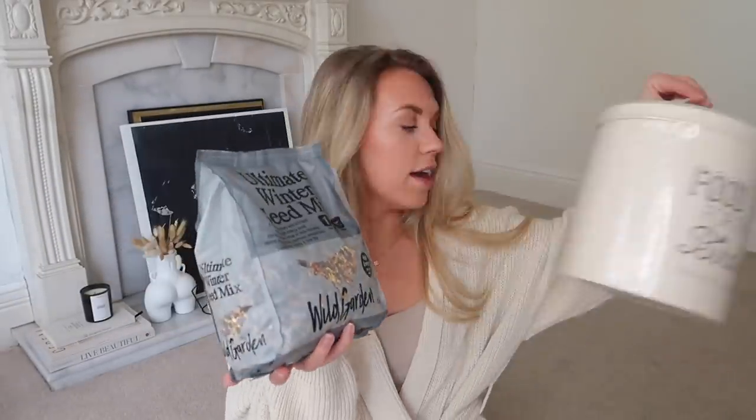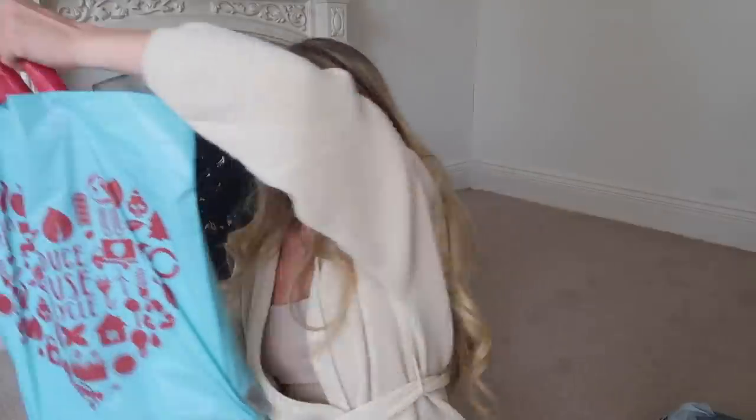The birds have definitely started to come out and we haven't got anything in our garden - the previous owners used to always look after them, so I feel guilty. I picked up this ultimate winter seed mix which is high energy and attracts a wide range of birds including robins, sparrows, and woodpeckers. I also picked up these glasses - I saw Jordan Lipscomb's recent Home Bargains haul where she got the tumbler style, but I went for the shorter ones. They look so expensive and they're only 99p each!